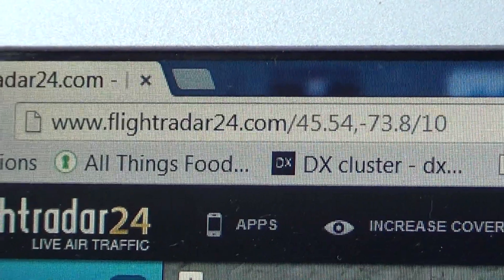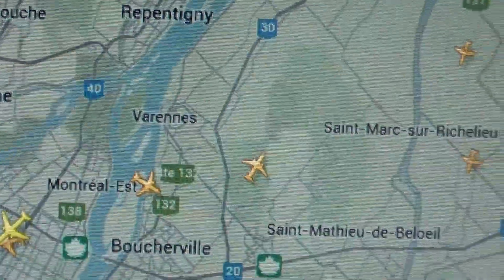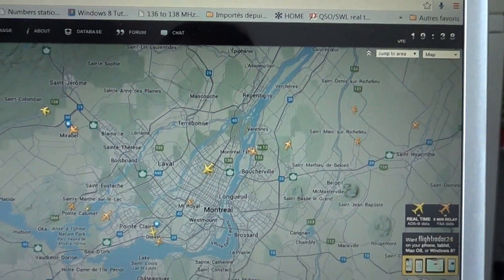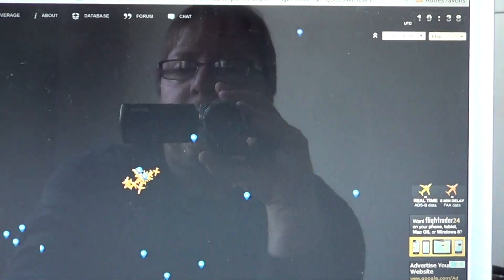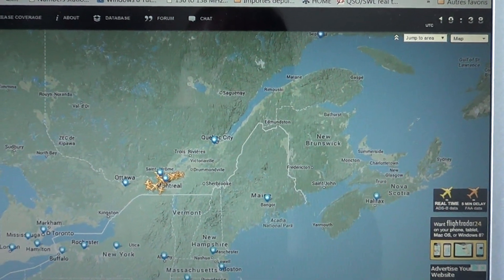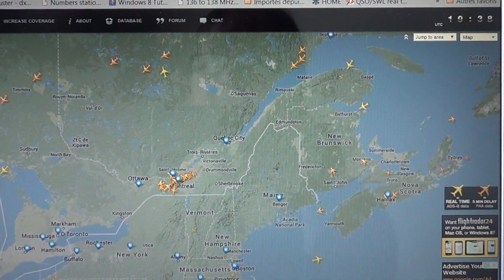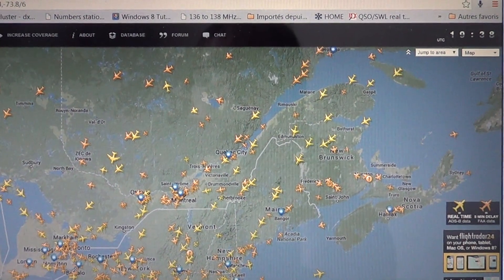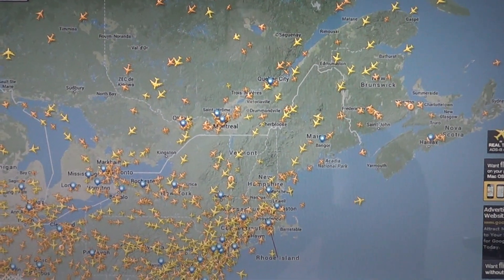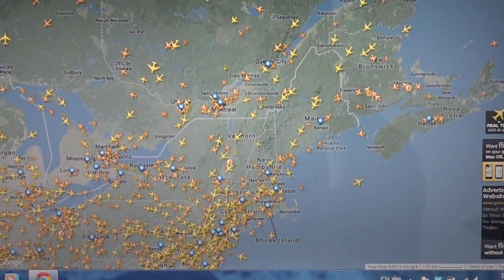www.flightradar24.com — they're going to find your position and show it on the map. You can zoom in or out of the map. I can really zoom out here and show you the planes around Montreal. It is limited to well-served areas, but after a while you can see all the planes throughout the eastern part of North America. It's just incredible to see all the planes — these are all live airplanes in the air.